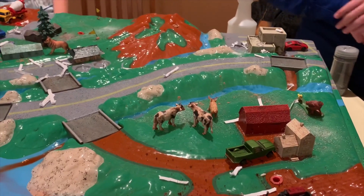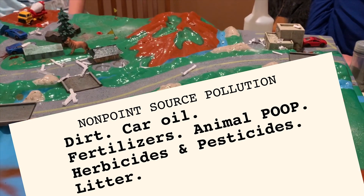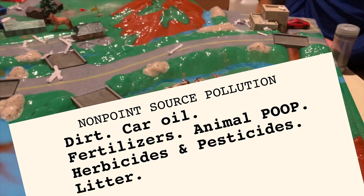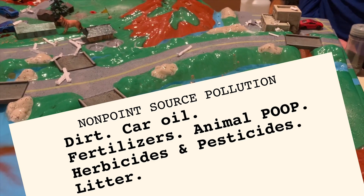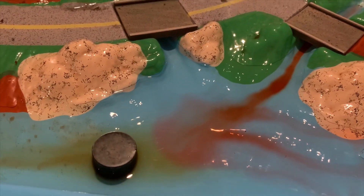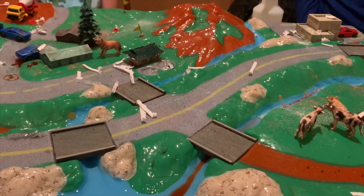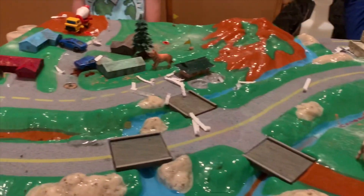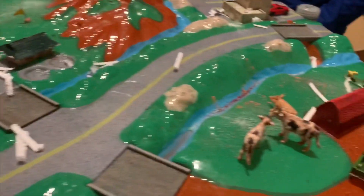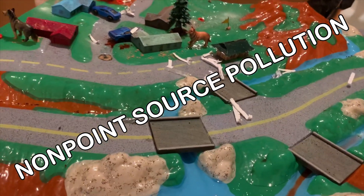So far we've talked about dirt or sediment, car oil, fertilizer, animal waste, chemicals like herbicides and pesticides, and litter. These are all considered non-point source pollution — we can look at our waterway but we can't point to one exact origin. For example, animal waste is coming from animals, but was it from Fido in the neighborhood or Bessie the cow? We don't know. Those are considered non-point source pollution sources.